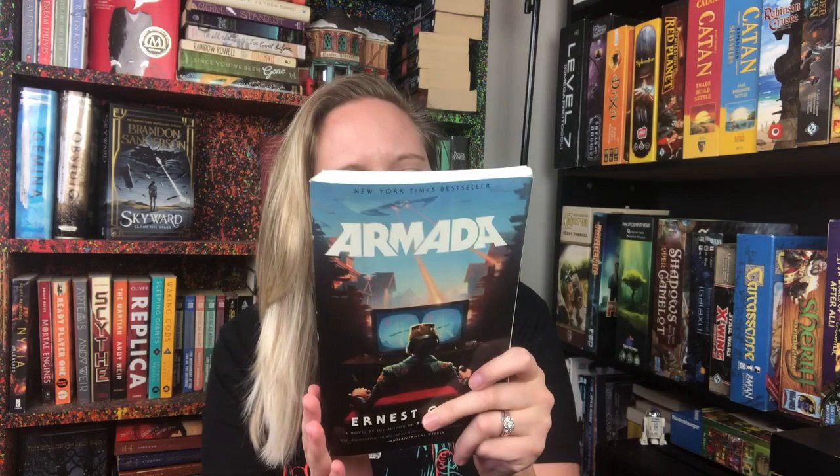Armada by Ernest Cline is the next one. Zach Lightman is a gamer who's been playing this one game his whole life called Armada, and he is one of the top-ranked players. Then one day he starts seeing spaceships from the Armada video game going through the sky in real life over his high school. He starts freaking out thinking he's having a mental breakdown, but he's not — it's all real, the game was real, and he ends up fighting aliens in outer space, on the moon, all kinds of crazy stuff. I can't even handle all the Star Wars and Star Trek references — if you're a super nerd like me, you're going to absolutely love this book.